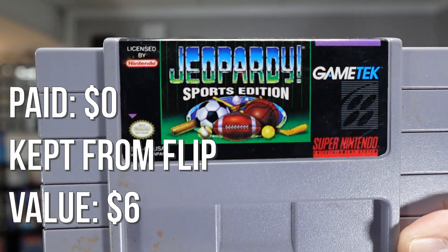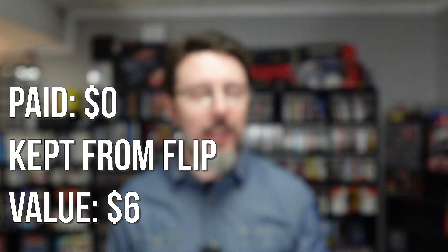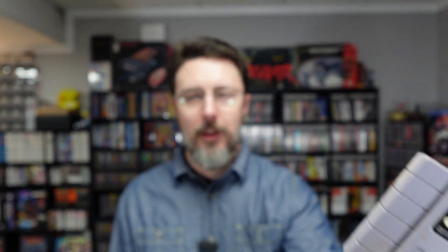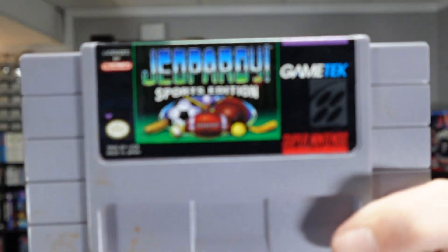Here's one in the backlog I can almost guarantee I'll spend less time on than any other game in my collection — it's Jeopardy Sports Edition, I think. Why did I keep this? Usually when I pick up a collection I'll trade away this garbage or sell it. I kept this one for some reason. I don't know anything about this game — I didn't even know I had it.